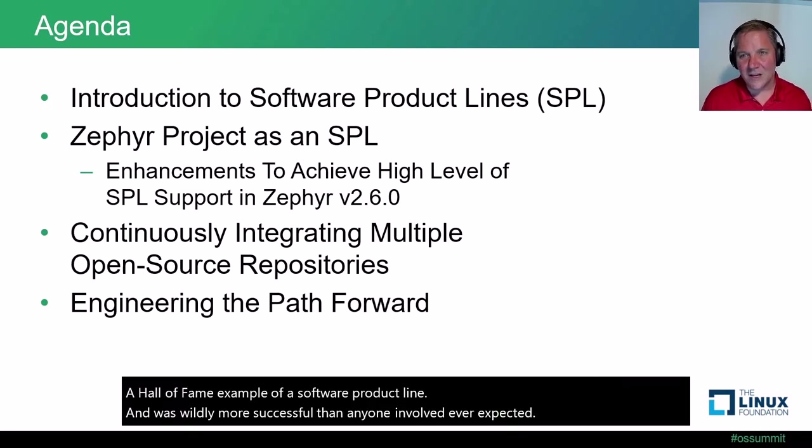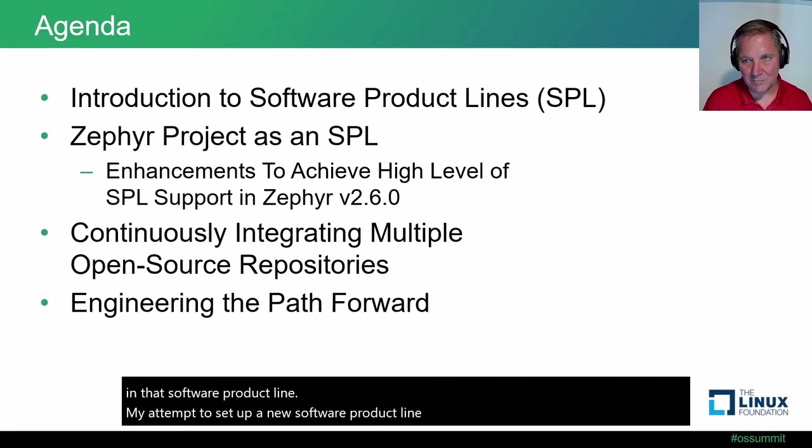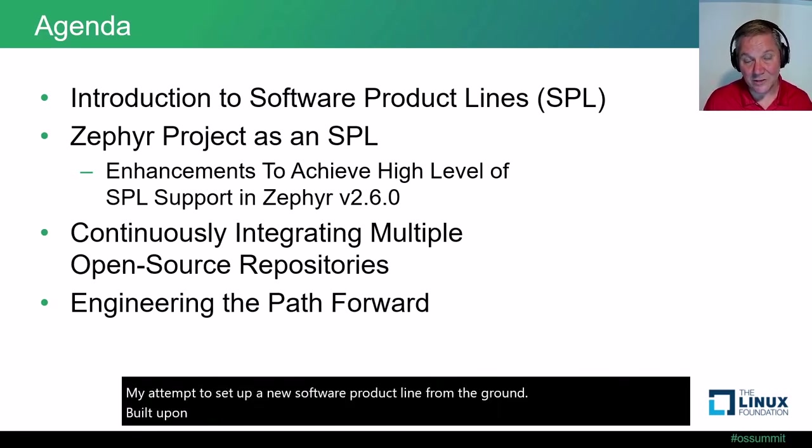That was the beginning of Hewlett-Packard's OWEN Printer Firmware Cooperative — a Hall of Fame example of a software product line, and wildly more successful than anyone involved ever expected. With the onset of IoT security regulations and many years of experience previously working in that software product line, my attempt to set up a new software product line for Legrand, built upon the Zephyr ecosystem, proved largely promising. But a paradigm shift is still needed.